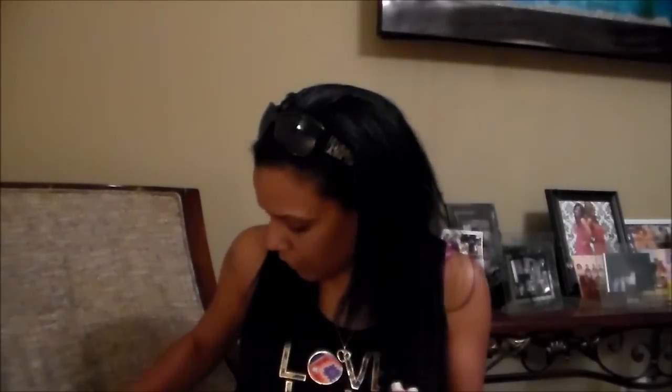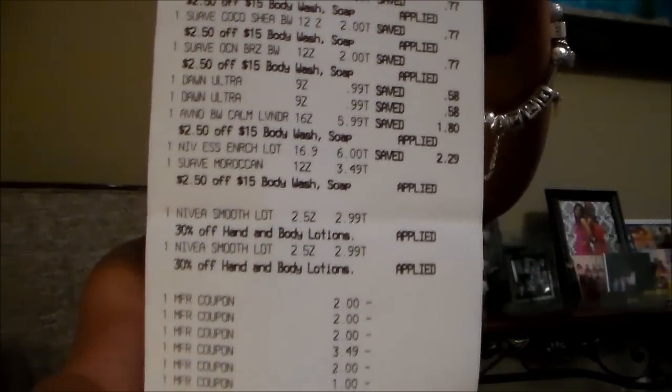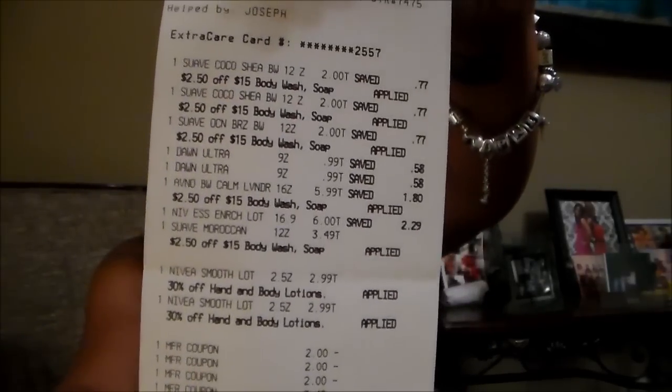So you saw in the first receipt when I was checking out — everything I purchased in the first transaction was all Tide products. My out-of-pocket was $20 and I got back $10 in ECBs. On the next transaction, I got the Suave products as well as the Nivea products that were on sale.